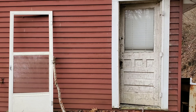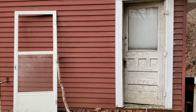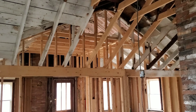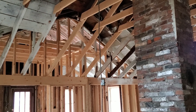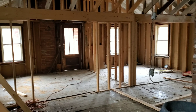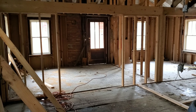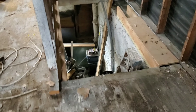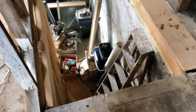It looks like all the doors have been kicked in. It started to look like they were working on it, and then the front steps out there caved in. This would go downstairs, but there's no steps.